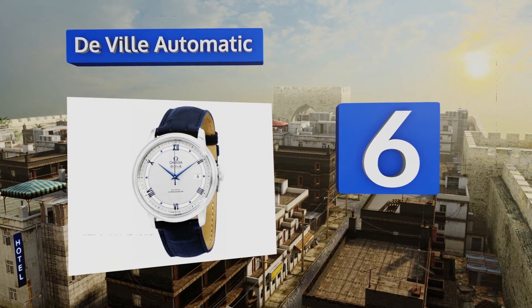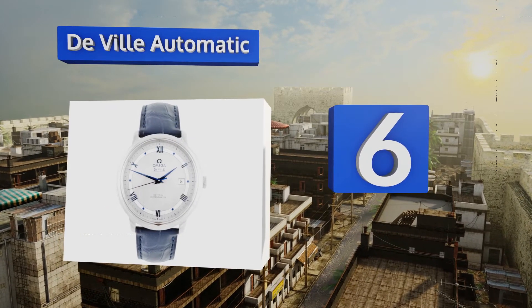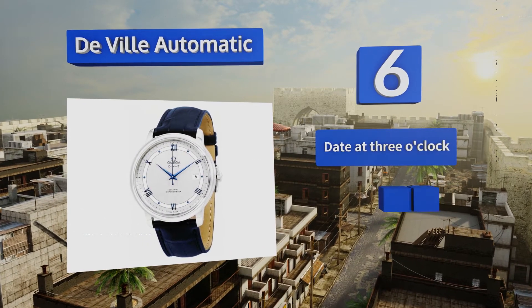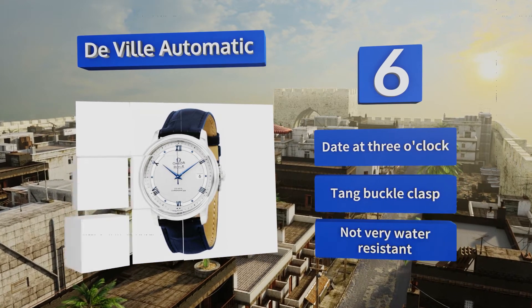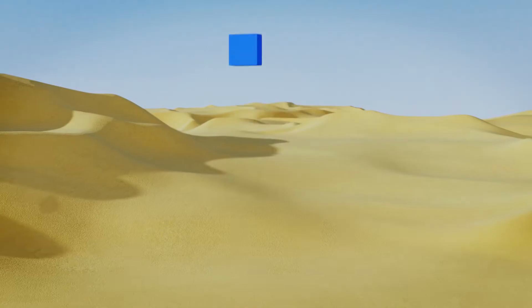Moving up our list to number six, if you're looking for something with a light colored face that's built to exude class, then you'll want to strap the DeVille Automatic to your wrist. Its silvery dial and blue hands are about as elegant a combination as you can find. It sports the date at three o'clock and a tang buckle clasp, however it's not very water resistant.